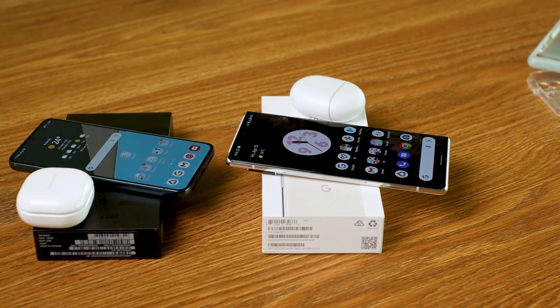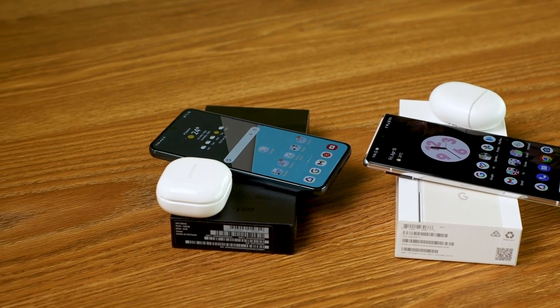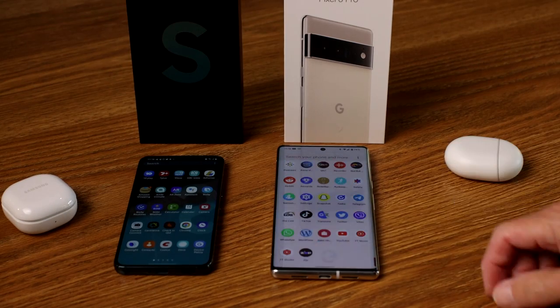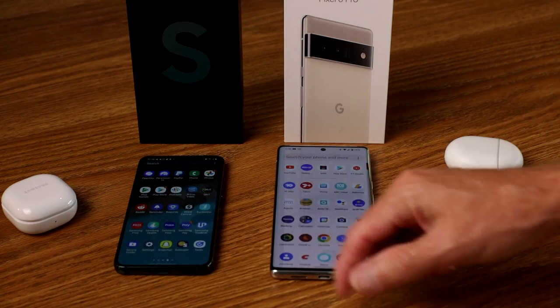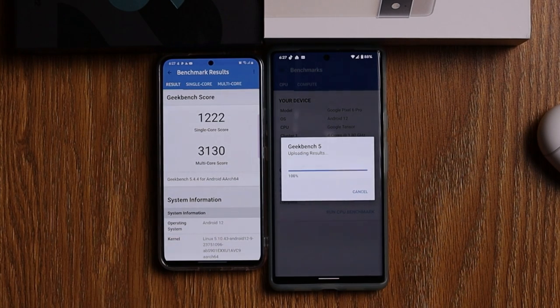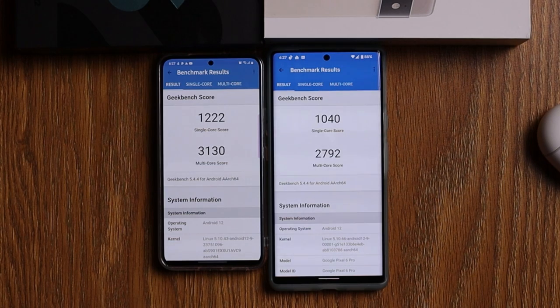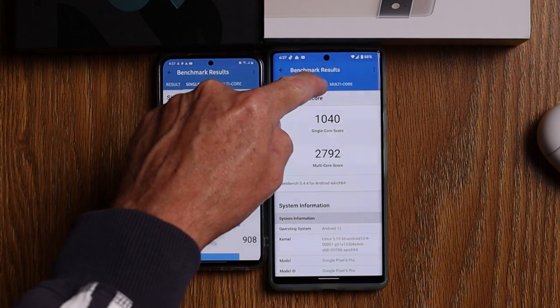Fast charging is a little disappointing on both — 30W on the Pixel 6 Pro and 25W on the S22. When brands like Oppo are offering 65W or 85W charging, there's no reason flagships at this price point shouldn't match that. On benchmarks like Geekbench, AnTuTu, and GFX Bench, the S22 is miles ahead — but in day-to-day real-world use the Pixel 6 Pro is a much smoother and faster experience with no throttling.